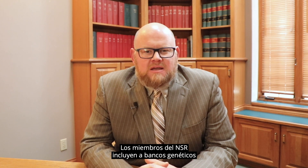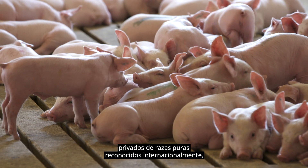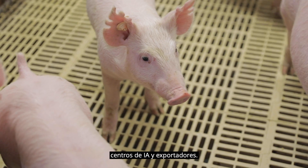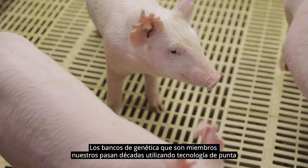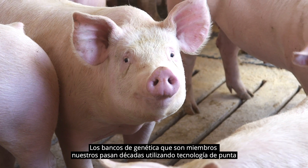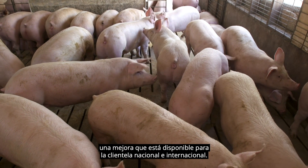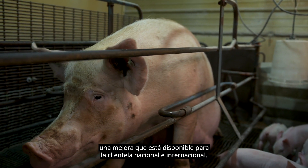The NSR's membership is comprised of internationally known, privately owned, purebred breeding stock suppliers, AI centers, and exporters. Our genetics-supplying members have spent decades using cutting-edge technology to make dramatic genetic improvement — improvement which is available to their domestic and international clientele.